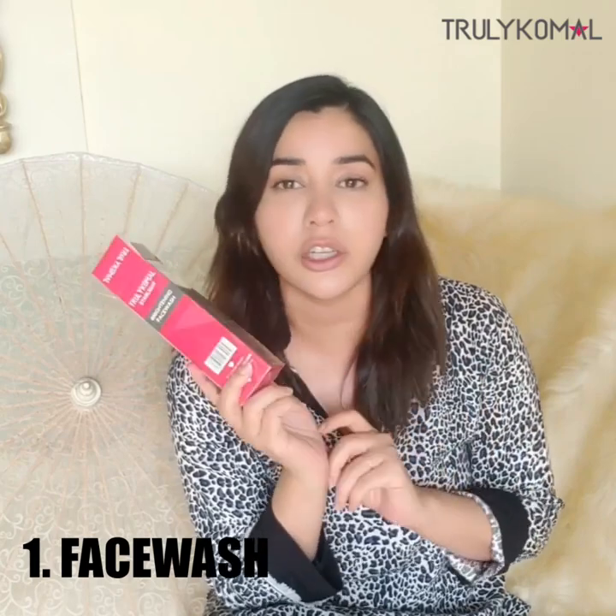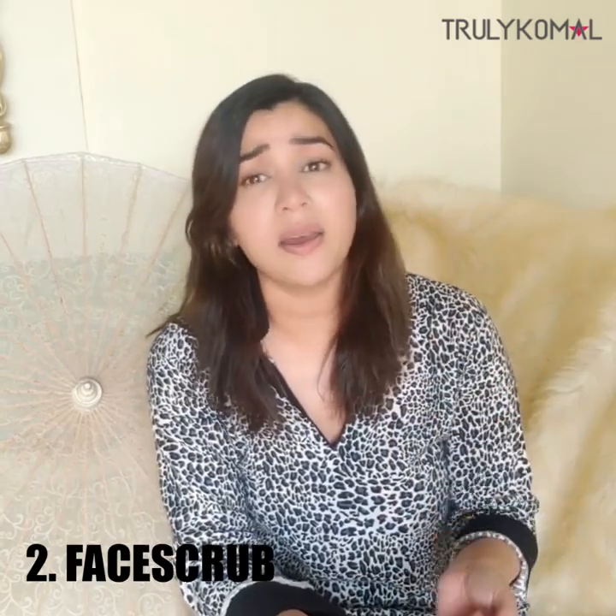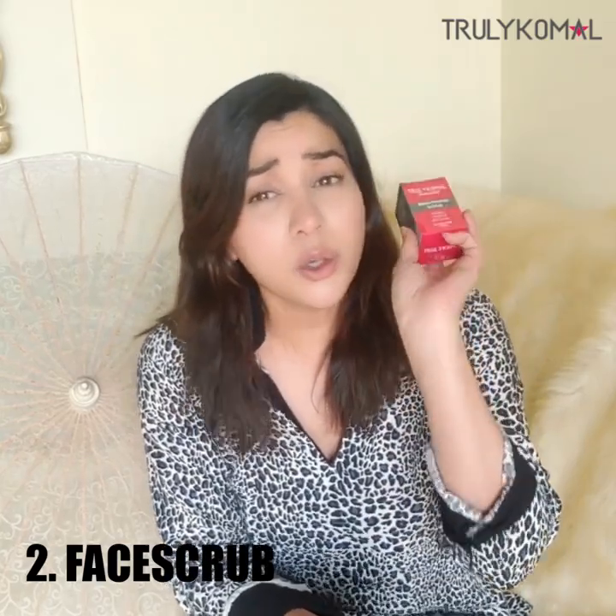First of all, if you wake up in the morning and your skin is clean, then you just need to wash your face with a face wash. But if you had makeup on, then please use a scrub. Use a good quality, ultra-fine scrub because coarser scrubs can cause abrasions. If you have a coarse, grainy scrub, you can't use it every day. My scrub is very fine, so you can use it every day. It will pull gunk from your pores and remove product buildup.